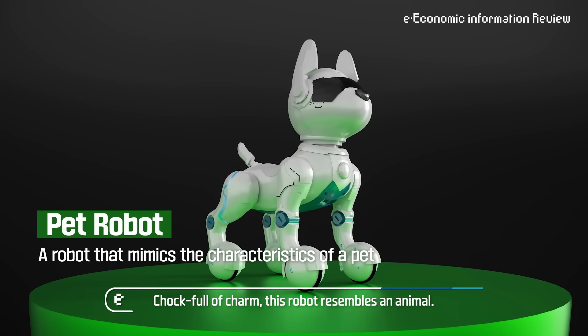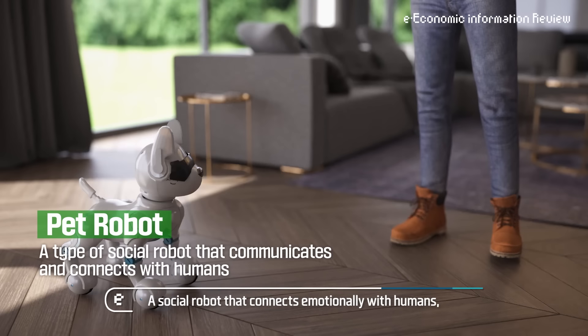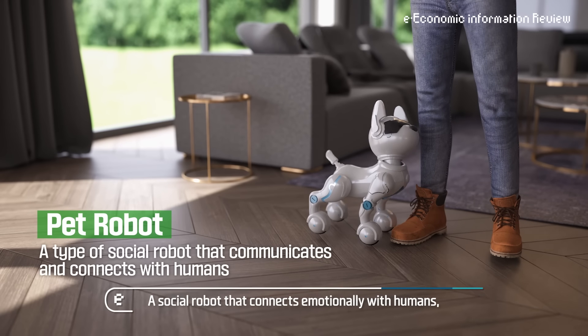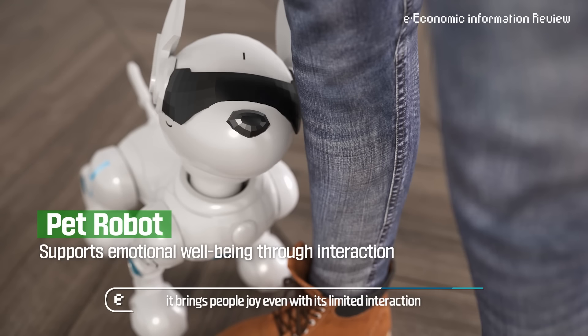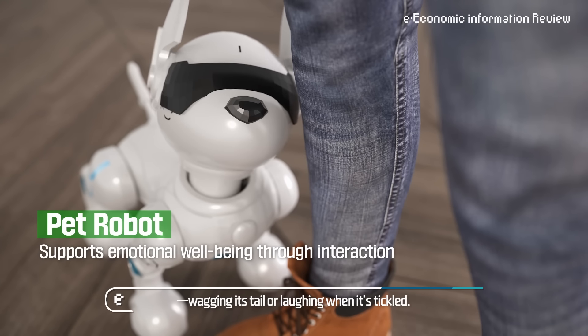Chock full of charm, this robot resembles an animal — a social robot that connects emotionally with humans. It brings people joy even with its limited interaction, wagging its tail or laughing when it's tickled.